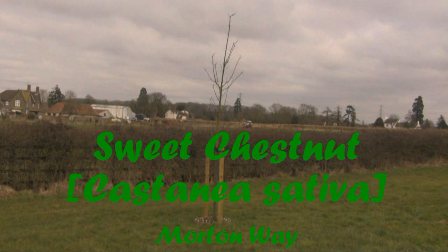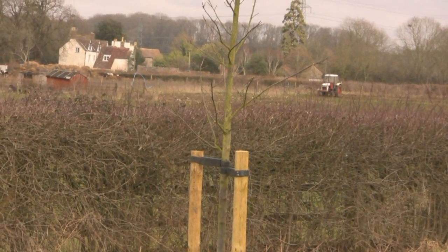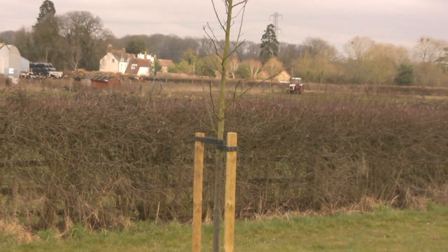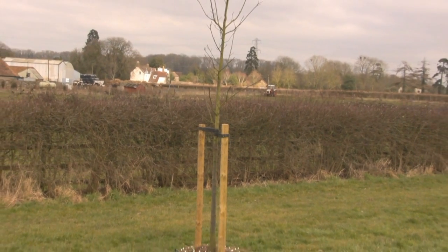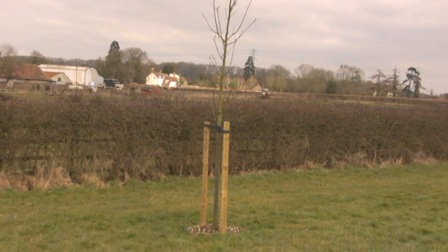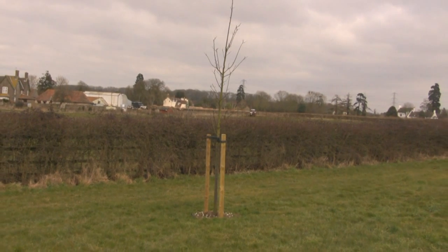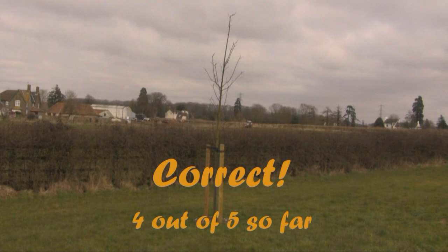Next, the sweet chestnut. What does a young, leafless sweet chestnut look like? This? Yes, once more, another success notched up. Four down, one to go.